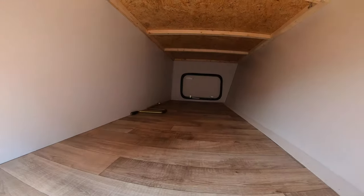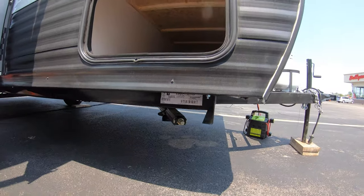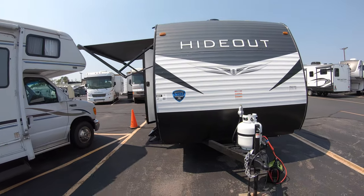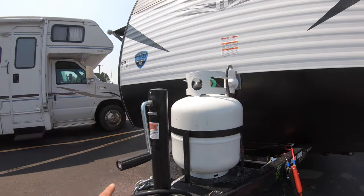Right here you have your pass-through storage — nice for lawn chairs and whatnot. This unit sits on four manual levelers. Set them a little wonky for more stabilization versus straight up and down. Here's your front propane tank, hook up your battery there, and another manual leveler — good workout before you get to the fun stuff.